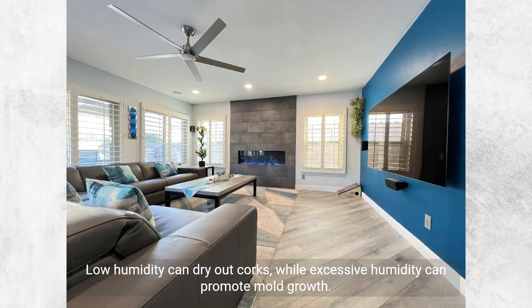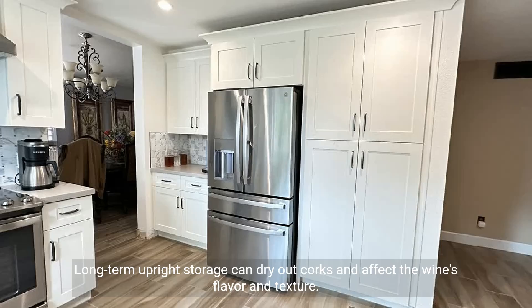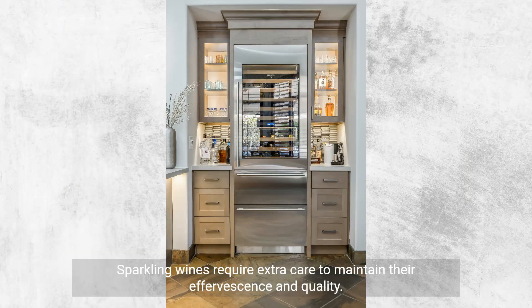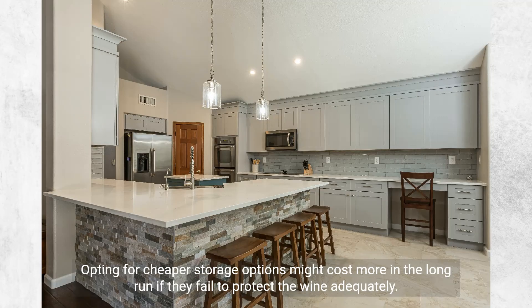Low humidity can dry out corks, while excessive humidity can promote mold growth. UV rays from sunlight can degrade wine, as can prolonged exposure to artificial light. Long-term upright storage can dry out corks and affect the wine's flavor and texture. Constant vibration can disturb the sediment in the bottle, disrupting the aging process. Different types of wines have different storage needs, such as reds and whites requiring different temperatures. Sparkling wines require extra care to maintain their effervescence and quality. Not all storage solutions are suitable for every type of wine or storage space. Opting for cheaper storage options might cost more in the long run if they fail to protect the wine adequately.